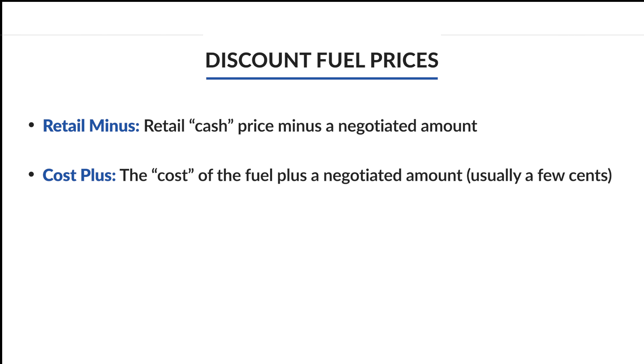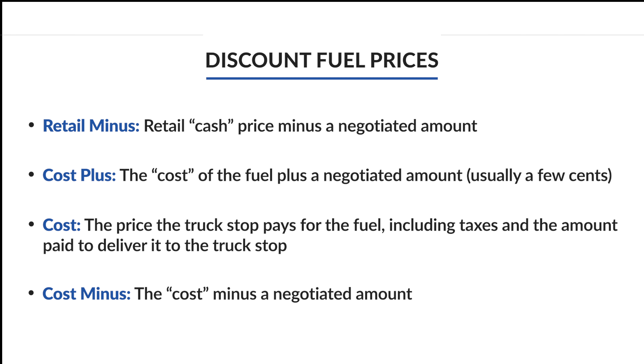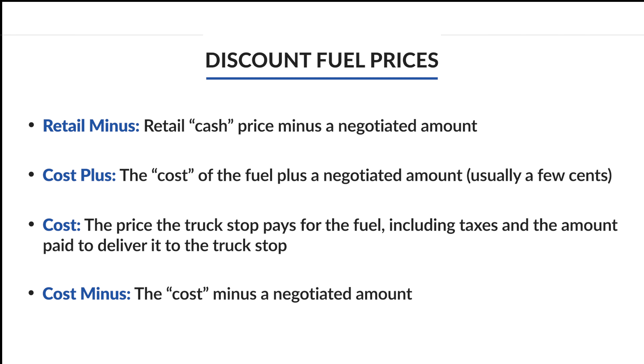Then you have discount fuel prices. Retail minus is the retail cash price minus a negotiated amount. Cost plus is the cost of the fuel plus a negotiated amount, usually a few cents more. Cost is the price the truck stop pays for the fuel. Cost minus is the cost minus a negotiated amount.